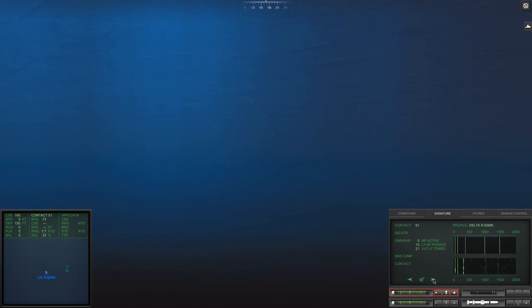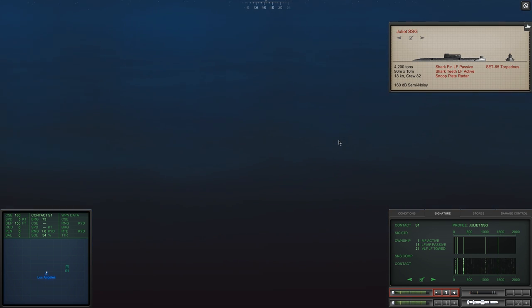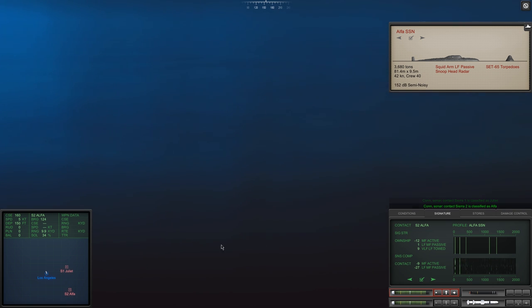G'day ladies and gents and welcome back to Cold Waters with Mags. We are on a new mission. After the successful ambush of the Kirov and her task force, along with the cargo ship resupplying them, we received a mission to hunt down a Soviet submarine that was attacking ships within the region. As it turned out, this submarine was not difficult to locate - it came in at full noise, revealing its location quite clearly, not far from where we sunk the Kirov and her task force.